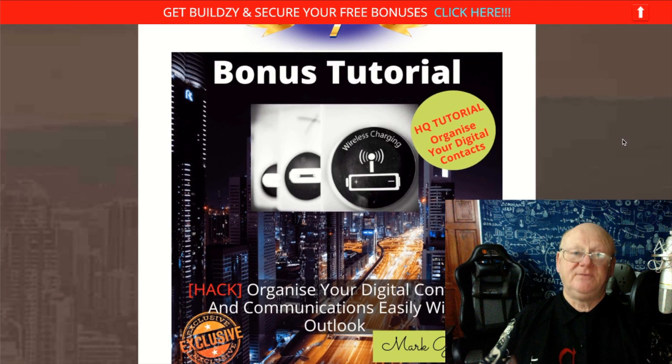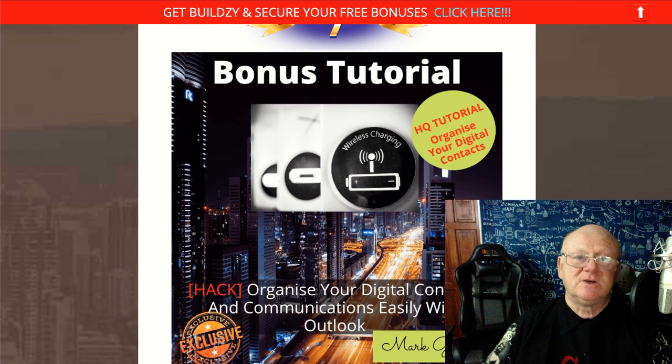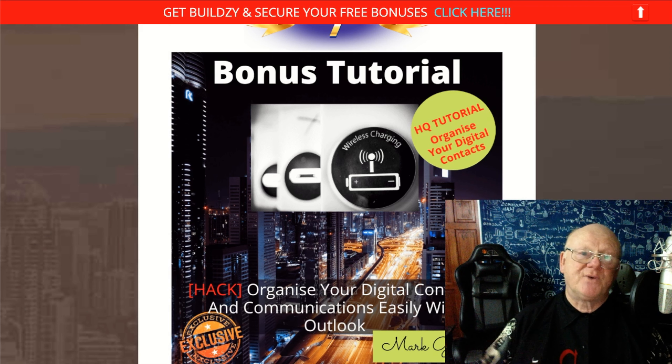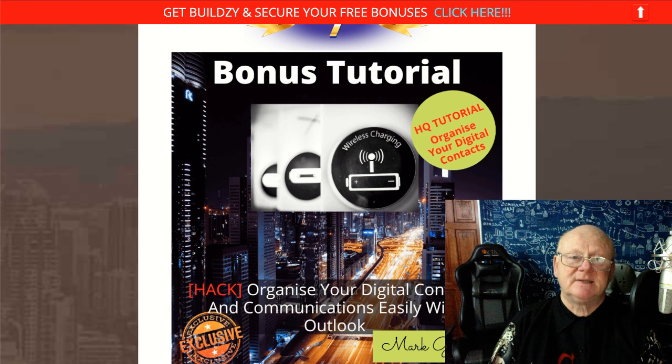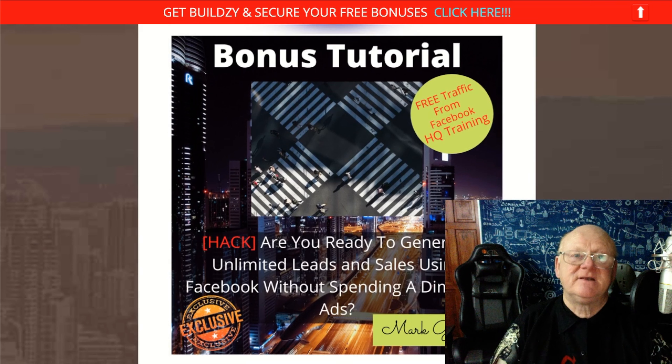My first bonus is about Outlook — it's a training video that shows you how to organize all of your digital contacts and communications using Outlook. It's going to make it easy to send and receive emails, keep your calendar up to date, get notified in advance of upcoming meetings or business clients. Outlook can be accessed from your laptop, PC, Mac, or mobile phone, and it'll also show you how to merge it with Skype.